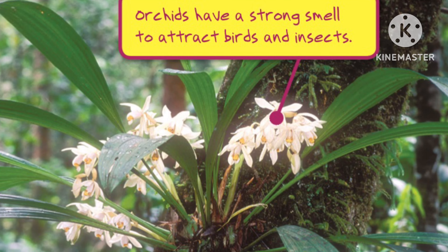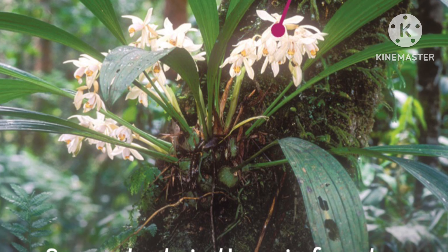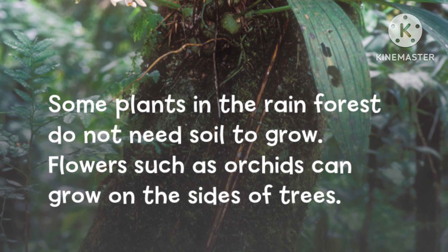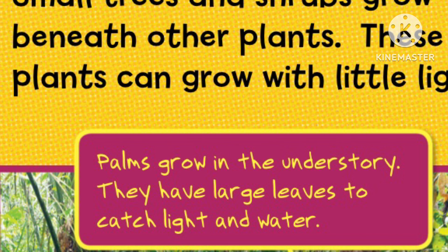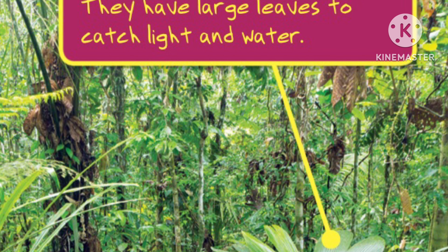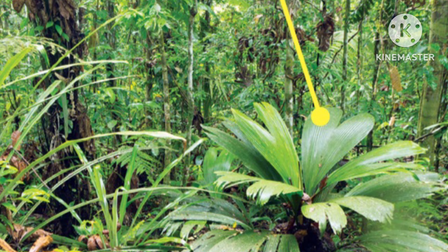Orchids have a strong smell to attract birds and insects. Some plants in the rainforest do not need soil to grow. Flowers, such as orchids, can grow on the sides of trees. Small trees and shrubs grow beneath other plants. These plants can grow with little light. Palms grow in the understory. They have large leaves to catch light and water.